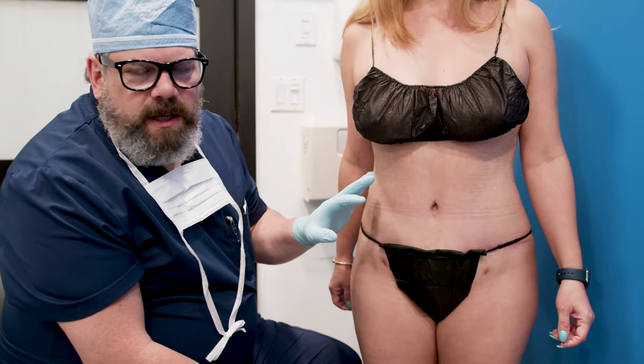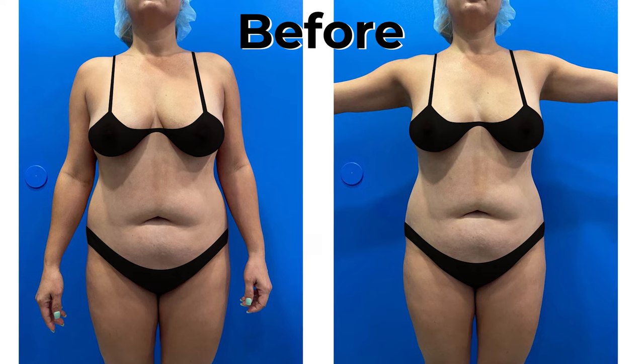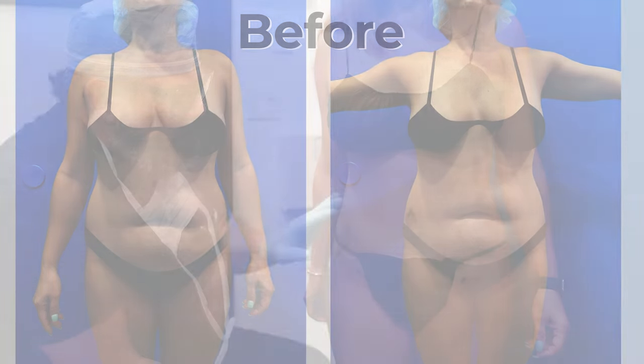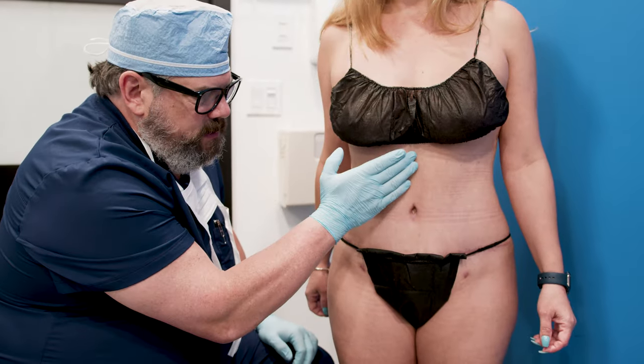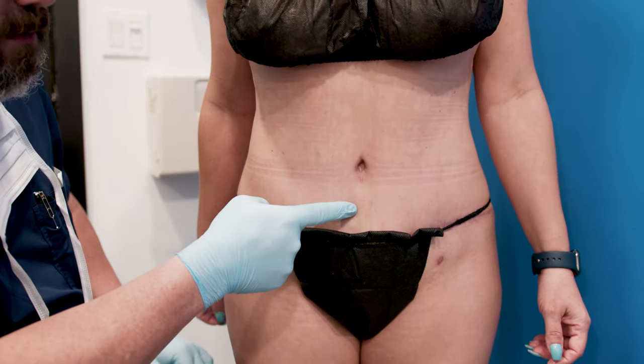Hi, I'm here with a patient. She's a couple months out from a tummy tuck and lipo. She's very happy and has a really nice result — a nice shape to her body with a natural central line where she's scooped in a little bit.